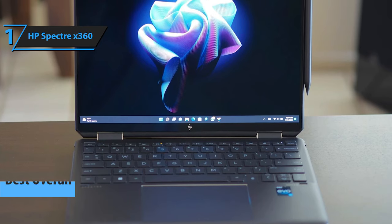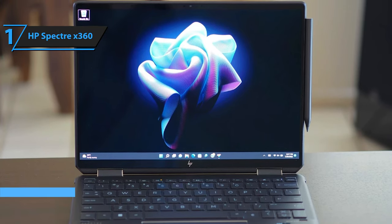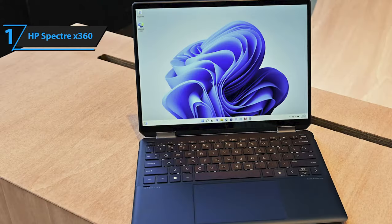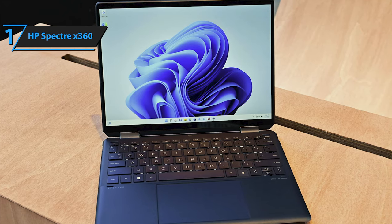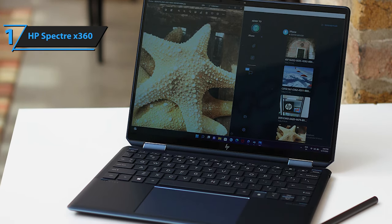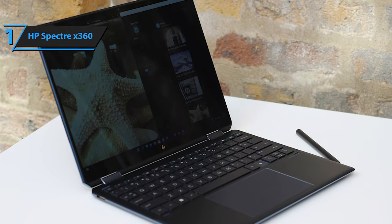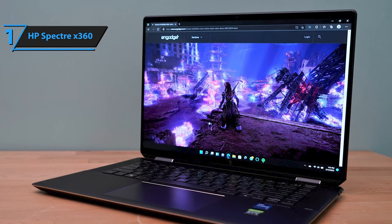The HP Spectre X360 has emerged as a top contender in the ultrabook arena, showcasing an elegant transformation that marries classic design with contemporary tech enhancements. This 13-inch 2-in-1 laptop features a stylishly redesigned chassis, with the power button on one side and an extra USB-C port on the other. The keyboard area is graced by an upgraded speaker grill courtesy of Bang & Olufsen. The fingerprint sensor below the keyboard ensures swift access, and the spacious touchpad enhances user comfort. Typing is a pleasure thanks to the responsive, spaciously arranged keys.